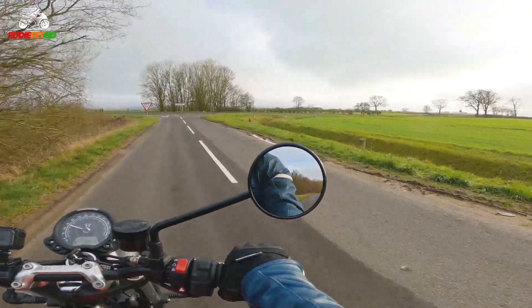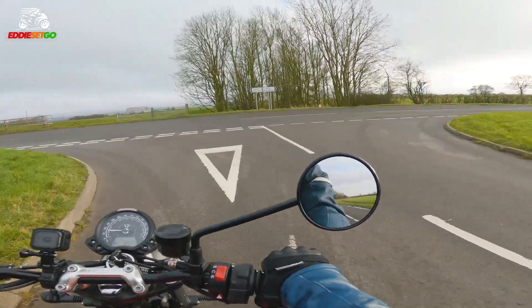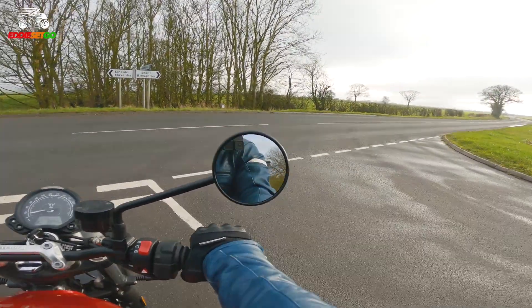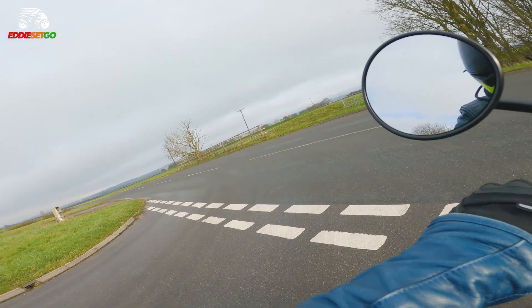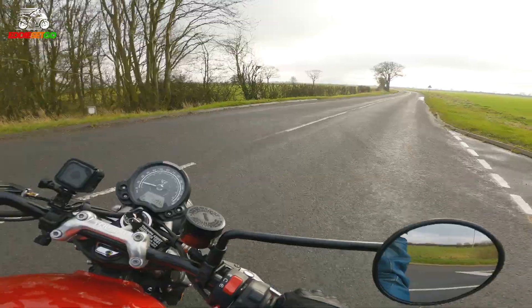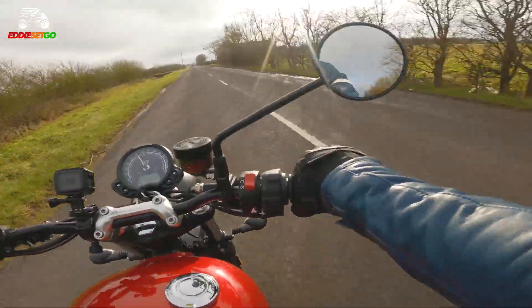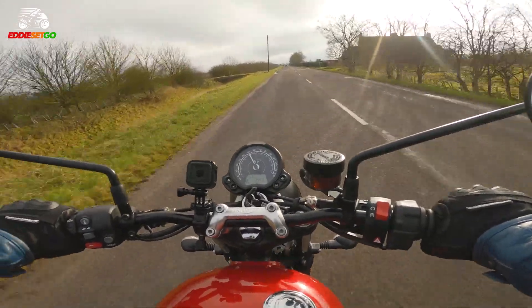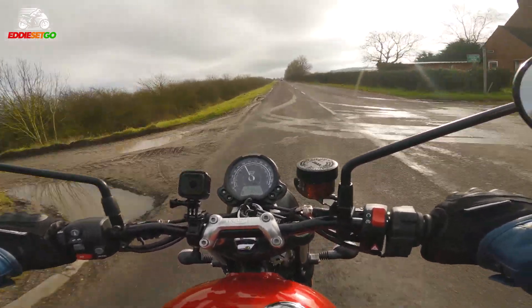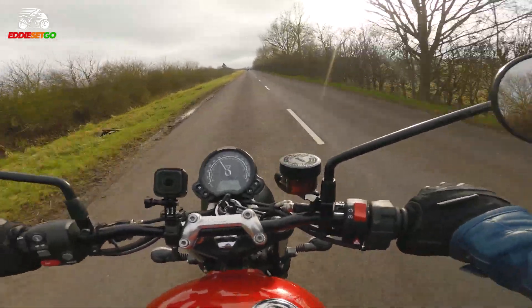I'm going to go on record and say this bike has a better sounding engine than the Speed Twin. I do like it — that is a good sound. If you're concerned that 65bhp and 80Nm of torque might not be enough or not exhilarating enough, I can assure you it is plenty enough.